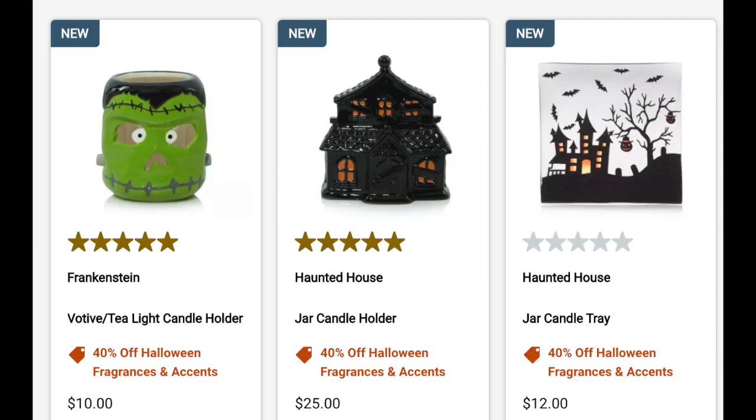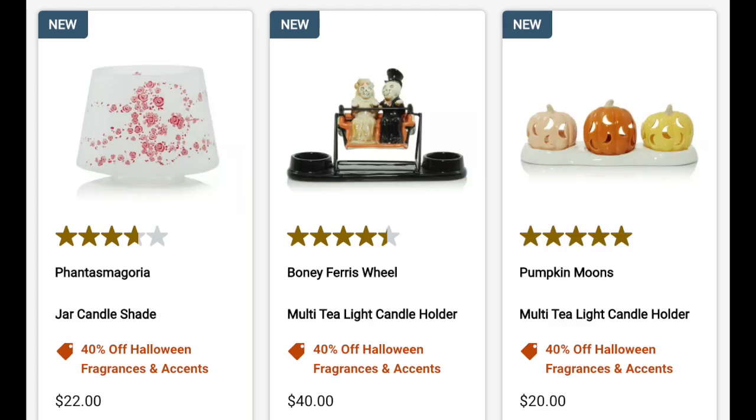Going over what's on sale online: we've got the Frankenstein votive tea light holder — at 40% off that brings it down to $6. Then there's the haunted house jar candle holder, and I'm really liking the design with the bats on the haunted house jar candle tray, 40% off at $12. There's also one Phantasmagoria product available — the jar candle shade — but I don't really like it.